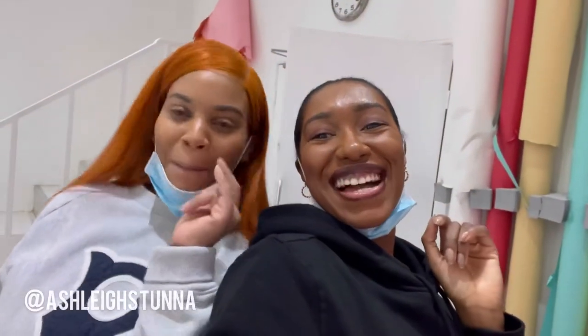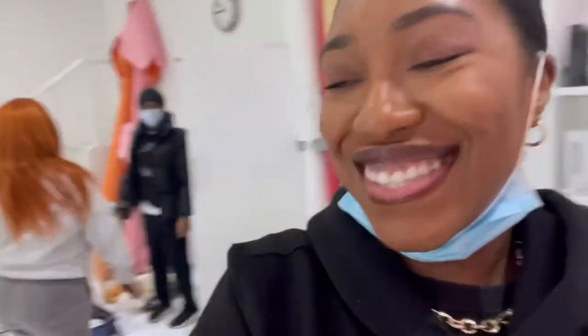Okay everyone, we are live and in full effect — everything's set up! This is the backdrop for the shoot today. Come meet Ashley! Hi guys, big-time stylist. You're ready now? We're vlogging today!